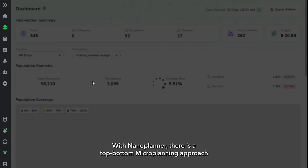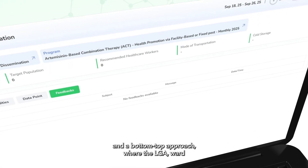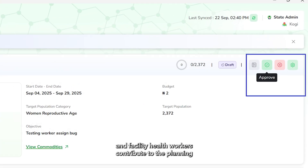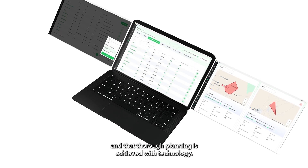With NanoPlanner, there is a top-bottom microplanning approach where health supervisors initiate the planning, and a bottom-top approach where the LGA, ward, and facility health workers contribute to the planning, to ensure that all levels of stakeholders are involved and that thorough planning is achieved with technology.